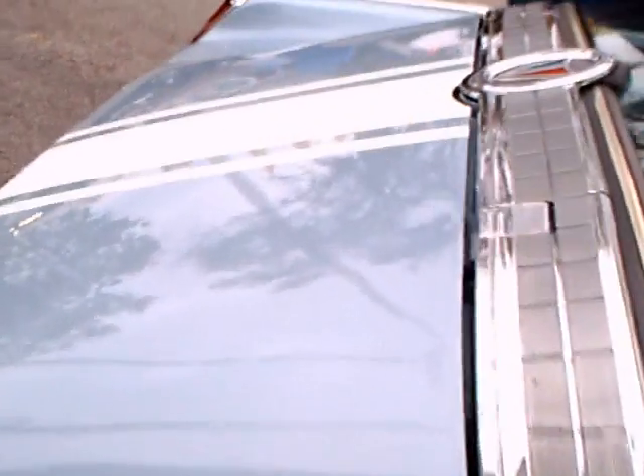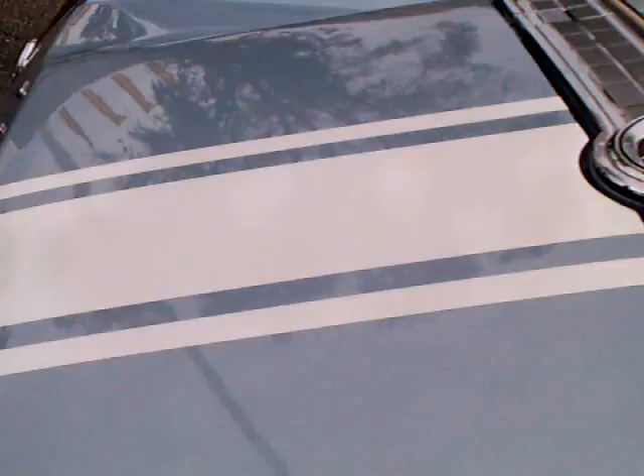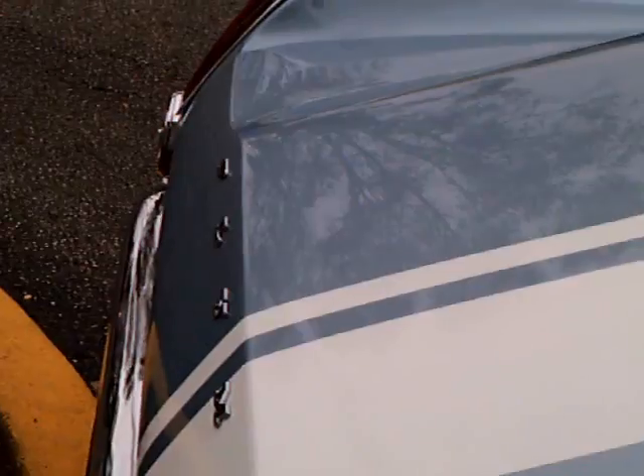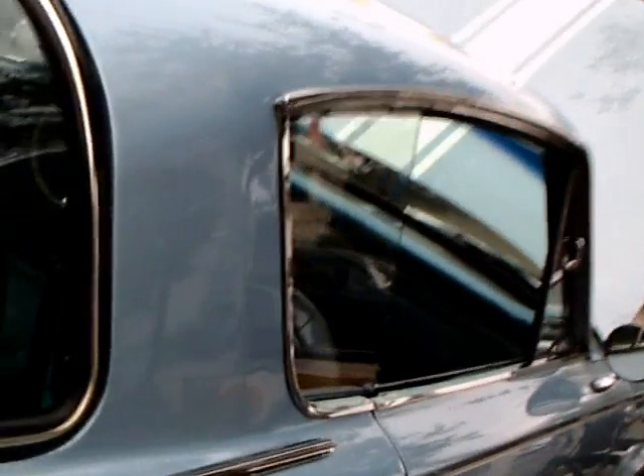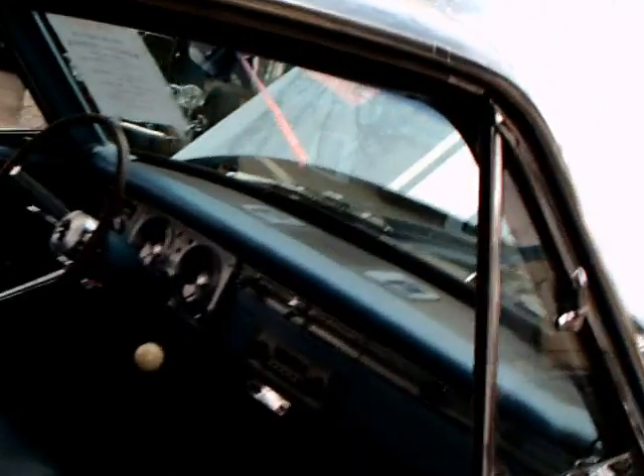Notice the stripe — it continues on the deck lid. Very nice car.